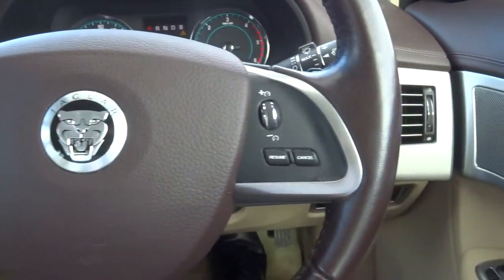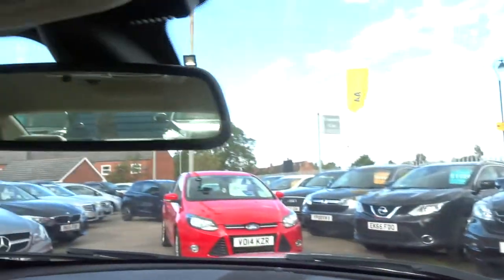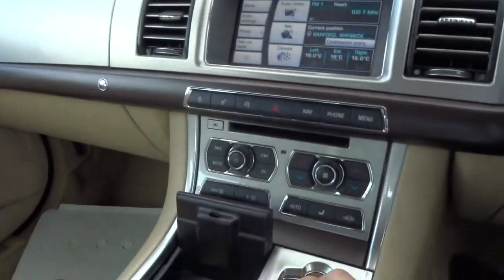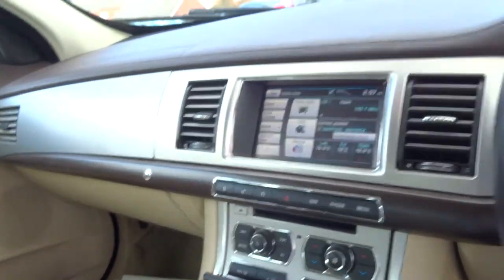Multifunctional steering wheel. Electric folding door mirrors. Automatic dimming rear view mirror. It's just got plenty of spec on the car — it really has. Let's jump back out and get the bonnet popped.